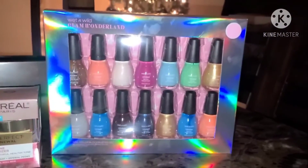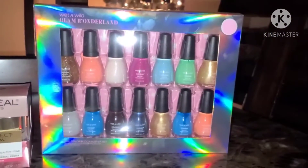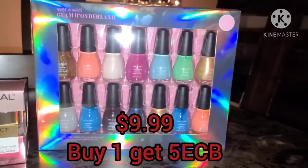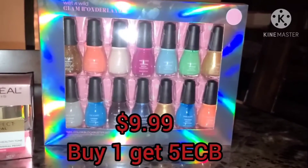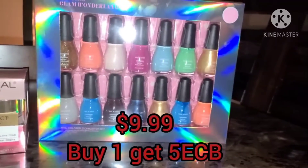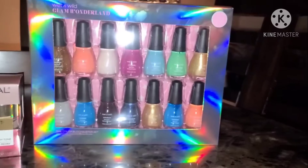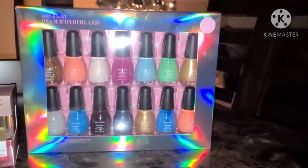I also grabbed this Wet n' Wild set with the nail polishes. These are priced at $9.99. When you buy one, you will get back a $5 ExtraBuck. And with this, I had a $3 off $9 Wet n' Wild CRT.